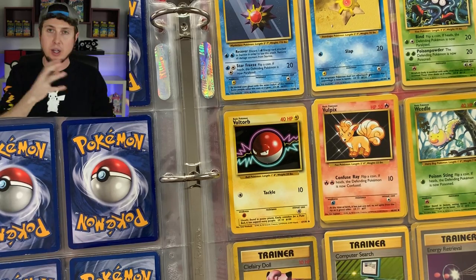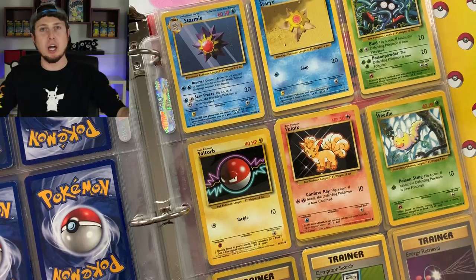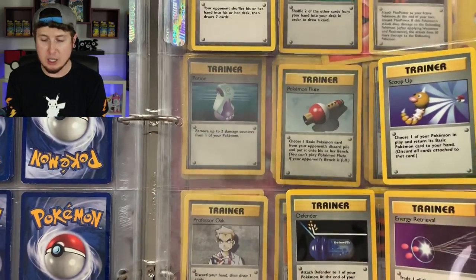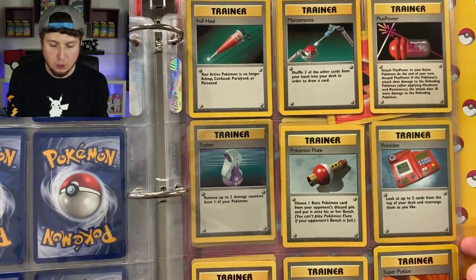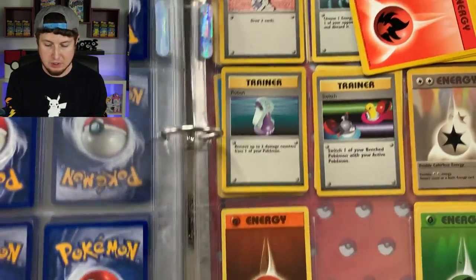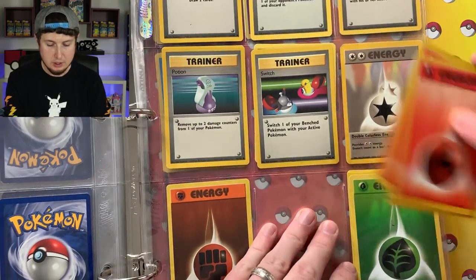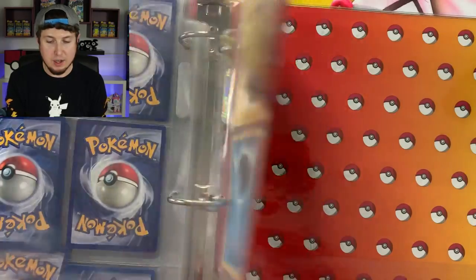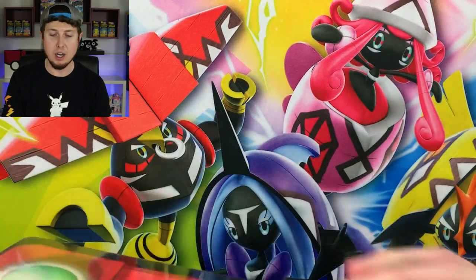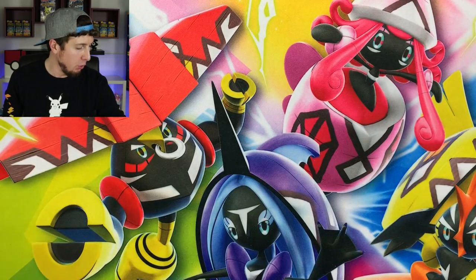Did any of you own these binders when you collected in the 90s or early 2000s? What store did you buy them from? I'd love to hear your Pokémon stories in the comments — I'm so fascinated by them. Revive, Professor Oak — we have a couple of energies just sitting in the binder. Bill, Potion, Gust of Wind, Double Colorless Energy, more energies in the very back. That Pokéball pattern on the inside of the binder — right there is what's inside the Pokédex binder.